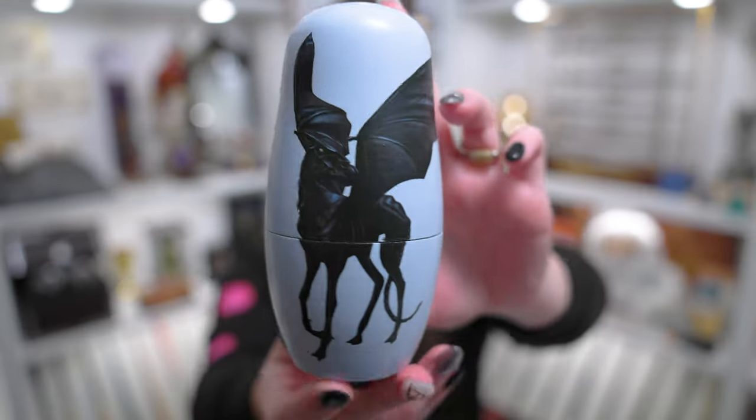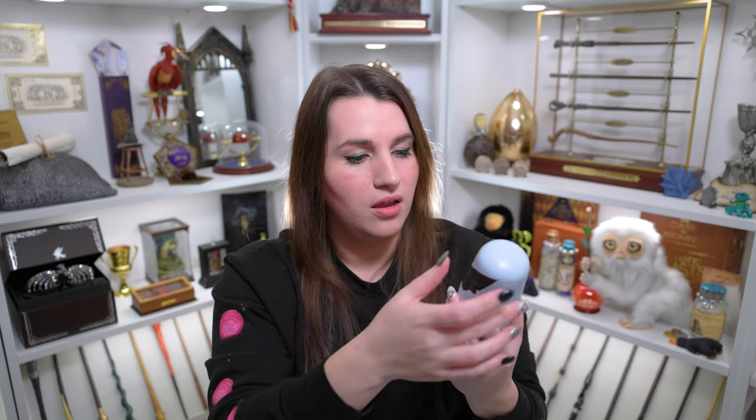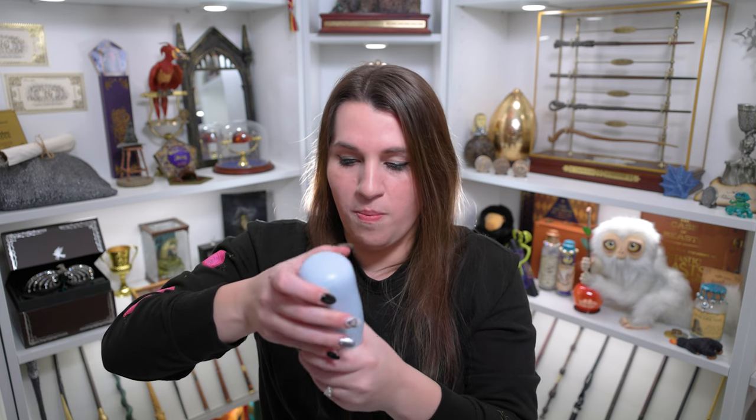But look at this beautiful picture of the Thestral on there. Just from feeling this it almost feels like it's wood that's been painted. Let's open this up and see if we have another little thing in here. Does it open? It has to open. Oh wait, okay it does open — I see it moving. Oh it is a nesting doll! I was right! I wasn't expecting a nesting doll but look you guys — it's a moon calf!